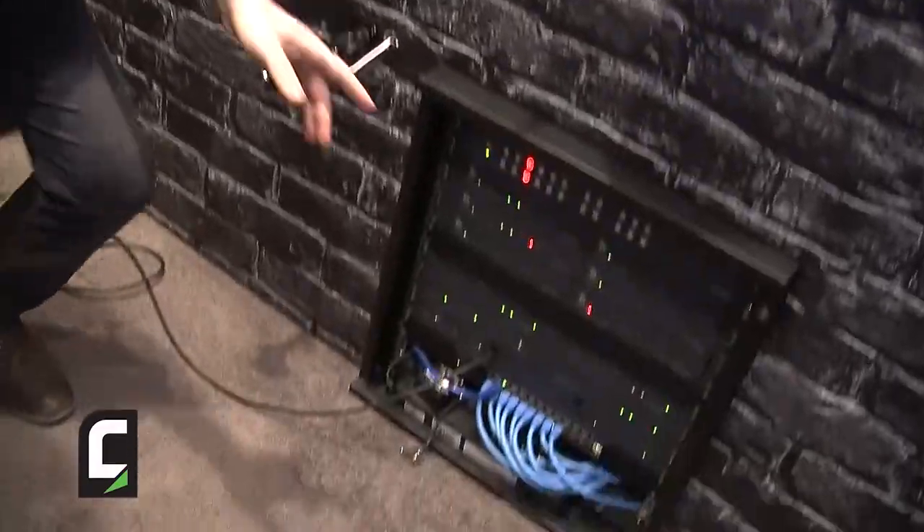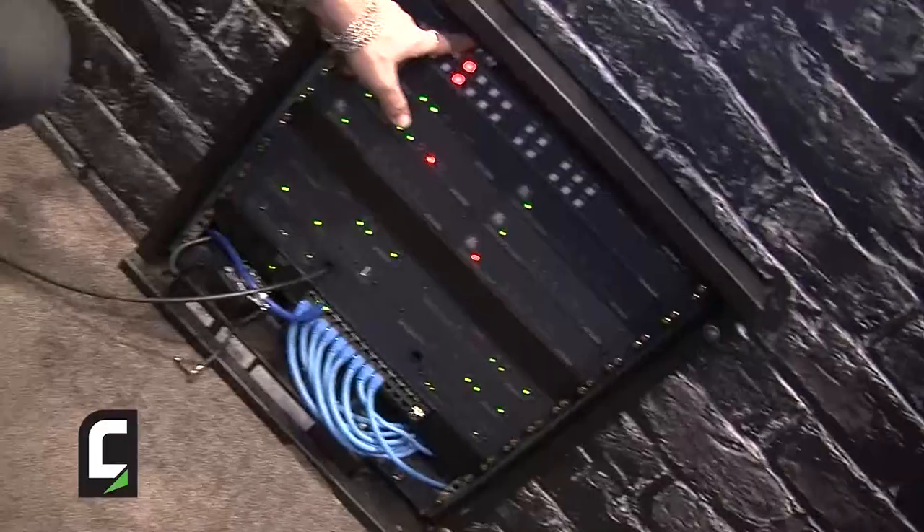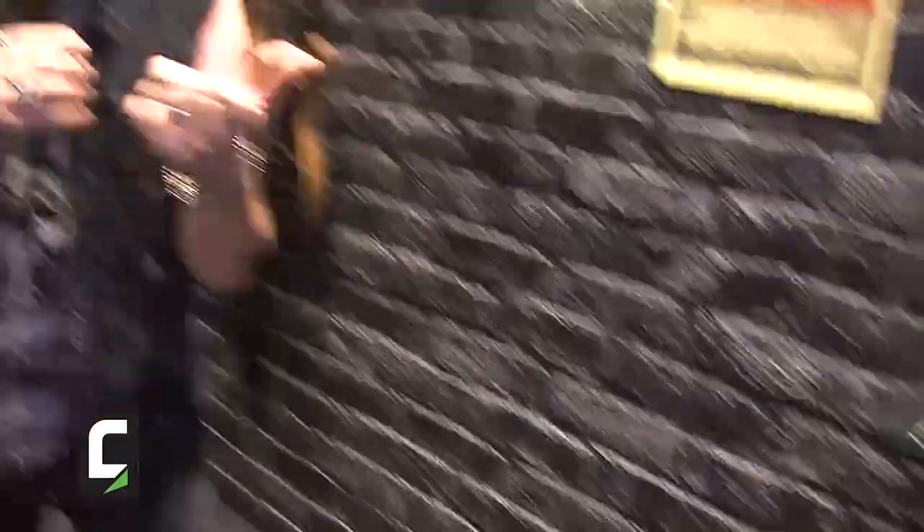That's the monster. Coming from Kramer in one rack unit — a server device, pre-configured from the company, everything is running and installed for you. No need for licenses, no need for anything. Connect it to the wall and it's up and running.